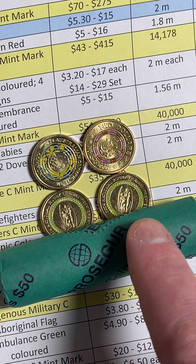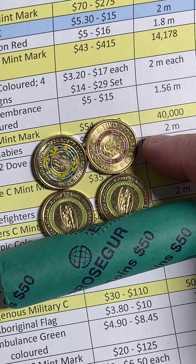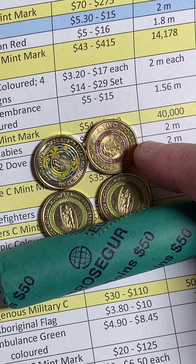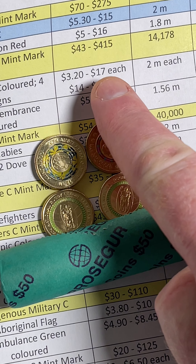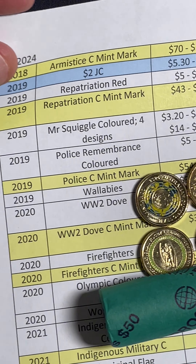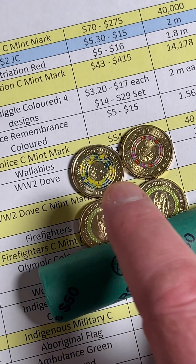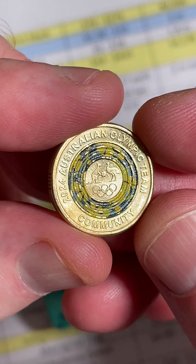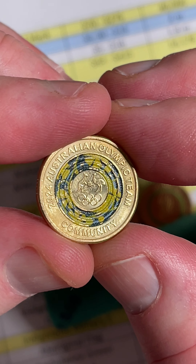Here are a few colored two dollar coins I've found lately. We've got the NRL trophy coin, the Mr Squiggles coin - there are four different designs of those with a recent selling price range of three dollars twenty to seventeen dollars. Those Mr Squiggles coins are from 2019. And this one today is the Olympics coin from 2024 - the first release. There are four different coins coming out and this is the first one.